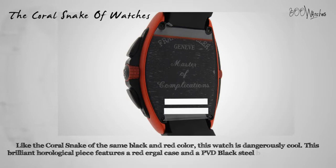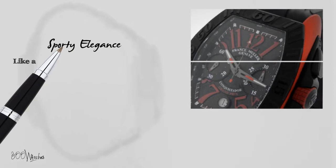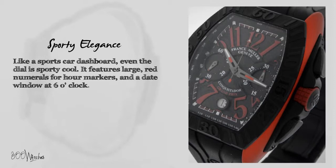This brilliant horological piece features a red ergal case and a PVD black steel bezel surrounding a mesmerizing black guilloche dial. The crown is also red ergal and is held down by PVD lugs. Like a sports car dashboard, even the dial is sporty cool, featuring large red numerals for hour markers and a date window at 6 o'clock.